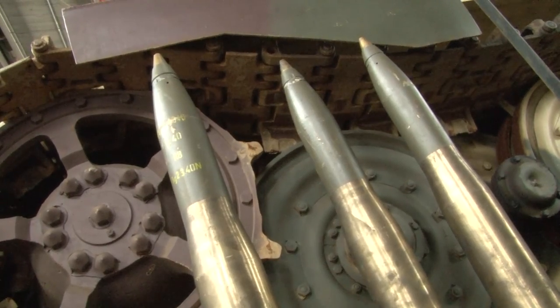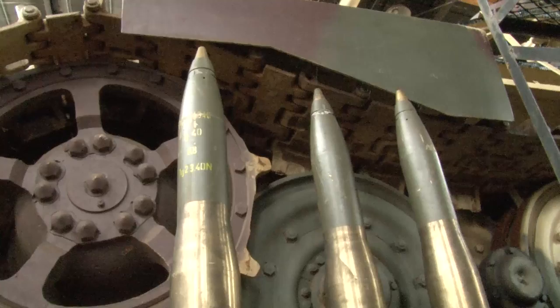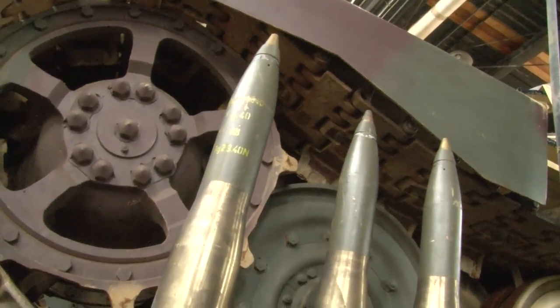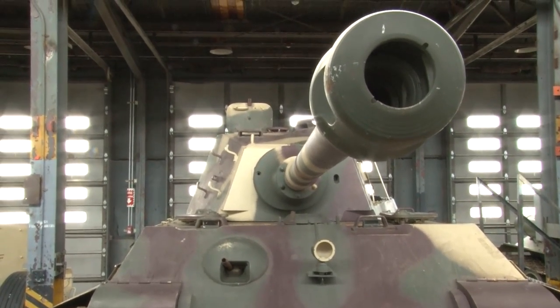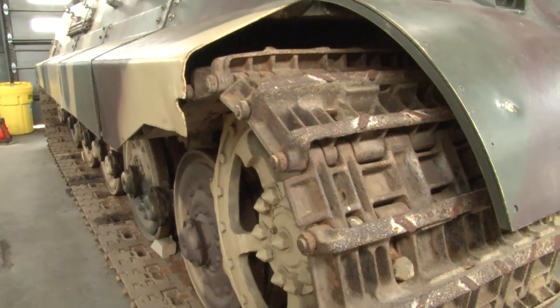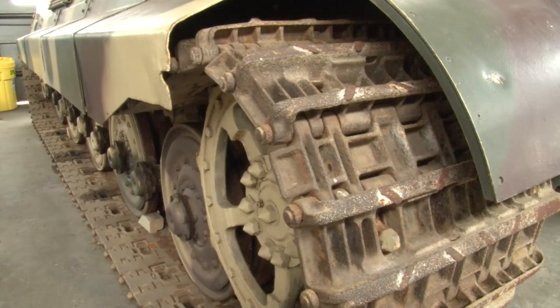So when you start looking at the vehicle: firepower — phenomenal, it can take on anything in the World War II time period. Armor protection can endure a massive amount of punishment and still stay in the fight — that is definitely going to be her big advantage. But her mobility will limit her tactical ability to be employed.